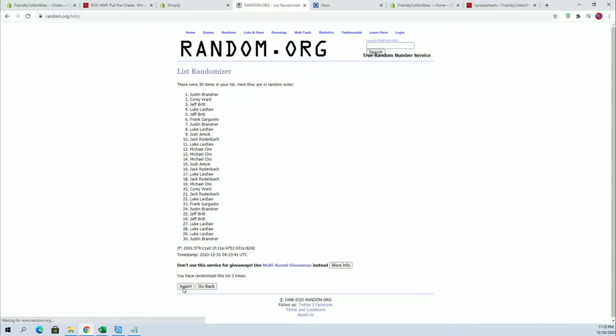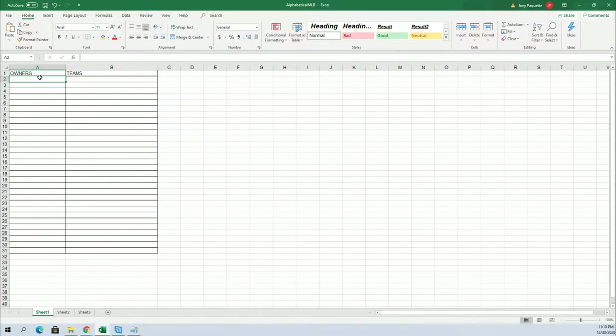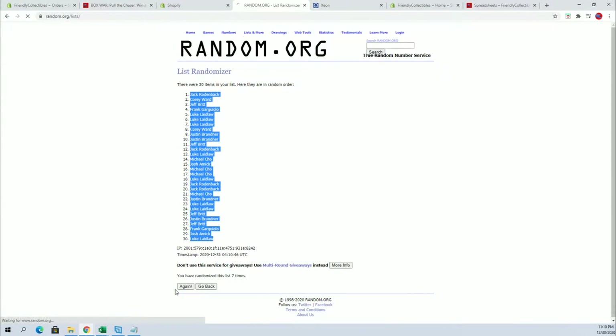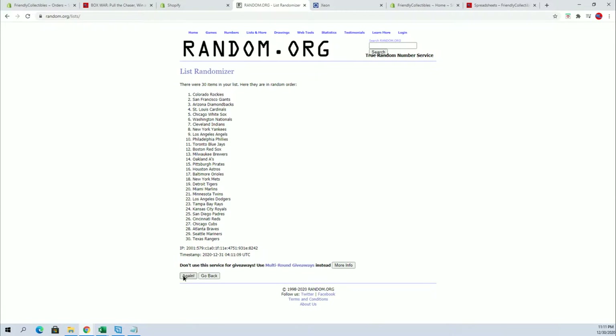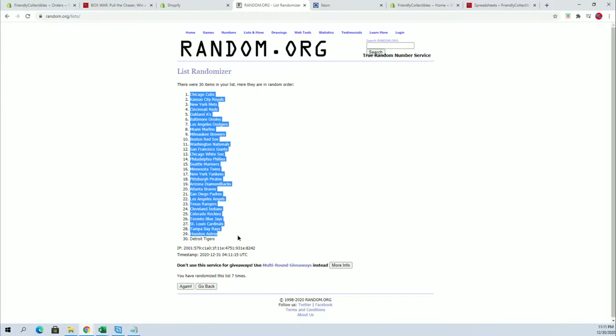This is a 30 flip, guys. Names in squad seven times each. Jack R to Luke L. Let's do teams next — D-backs to the Nationals, Cubs to the Tigers.